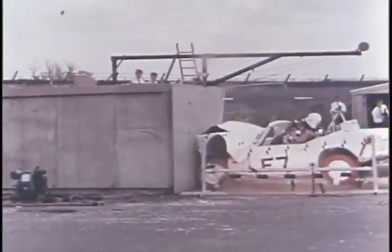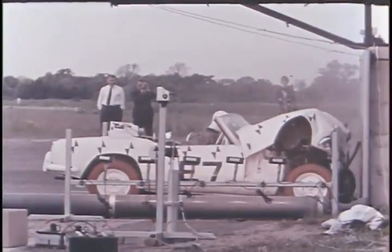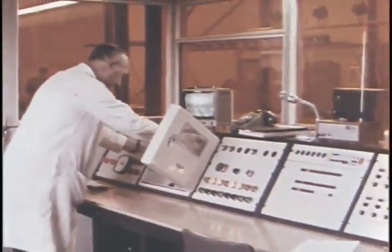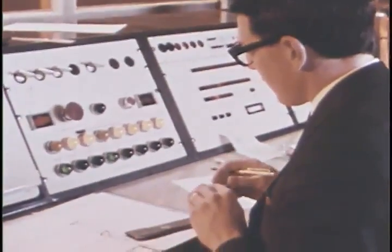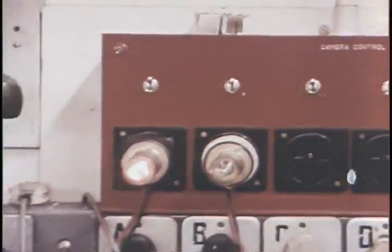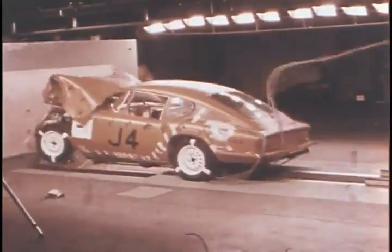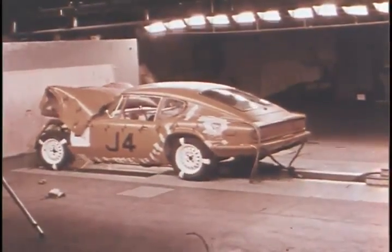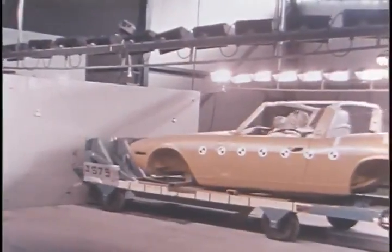But sudden deceleration is spectacular. Safety is a major consideration in all car design. And impact tests are made to prove the strength of bodies and their energy absorbing characteristics. The strength of seats and seat belts, the effectiveness of the collapsing steering wheel and column, are all monitored by a mass of electronic equipment. And the data processed by the computer for the research engineers to evaluate.